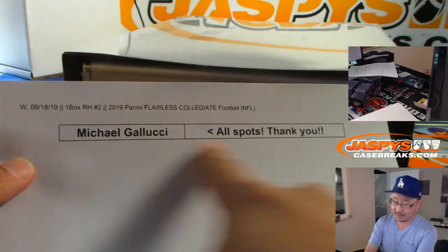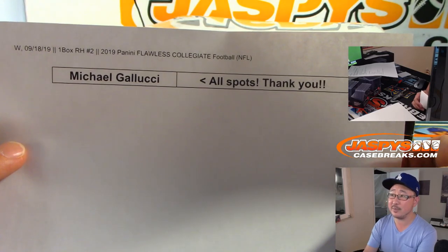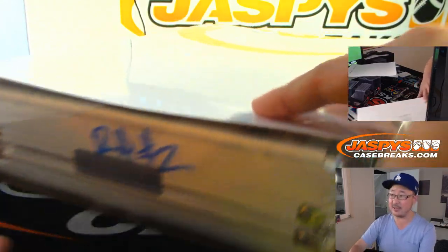RH number two is for Michael Colucci. Thanks to Teal Curtin — got all ten spots in RH two, Random Hit two, not Pick Your Team two. Pick Your Team two is coming up later.